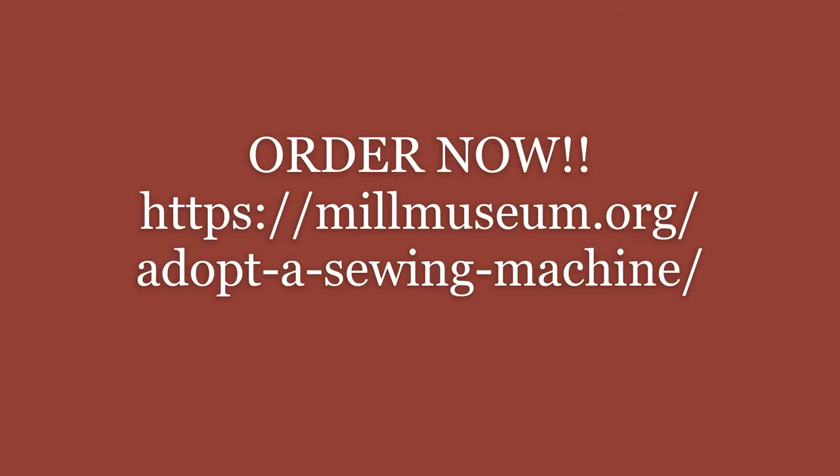This machine and many others will be available on our website — you can see the link there to order. Make sure you support a poor, sad, starving machine today.